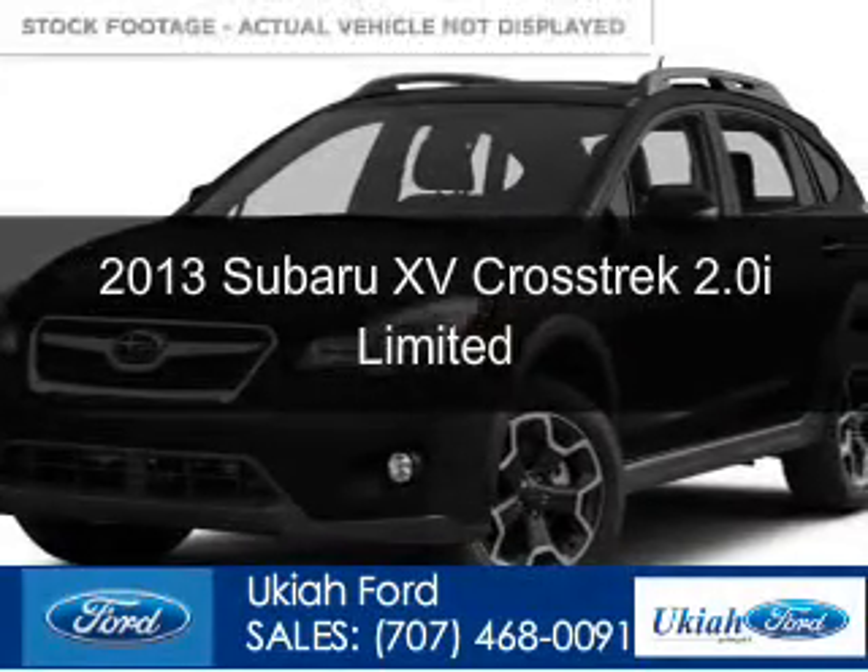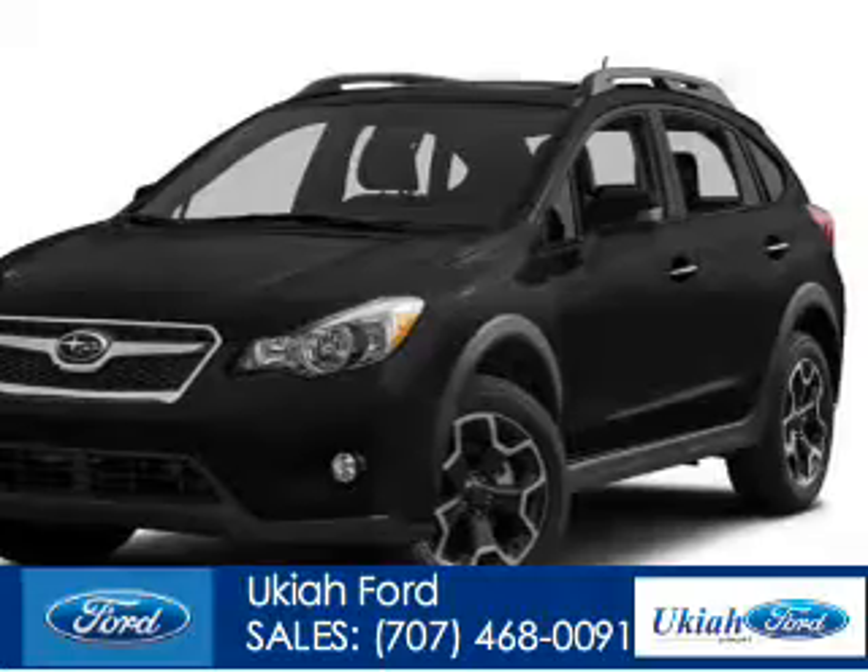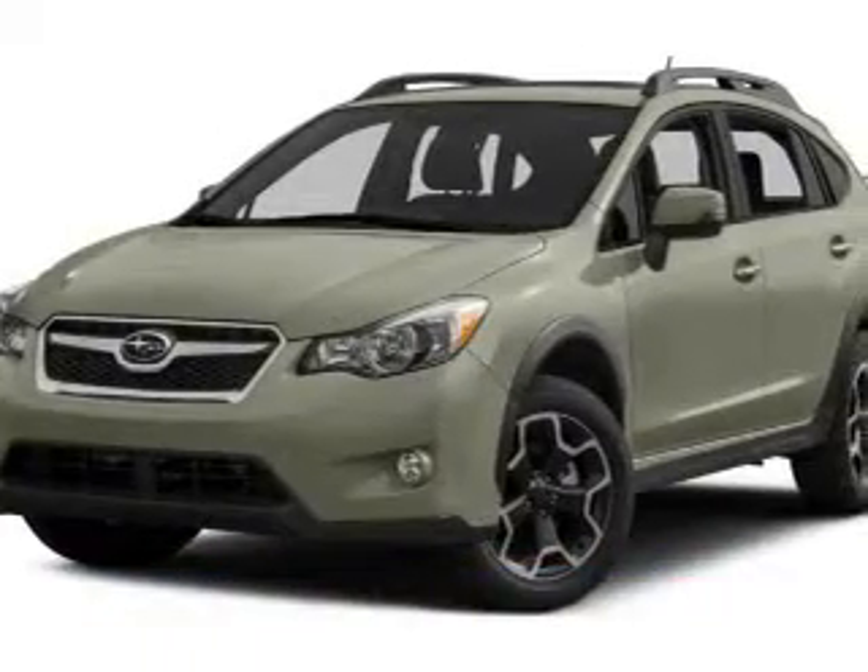This could be the vehicle you're looking for. It's powered by all-wheel drive, a 2-liter, 4-cylinder engine, and an automatic transmission.